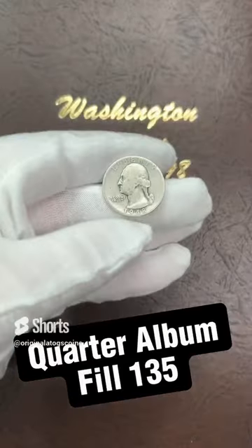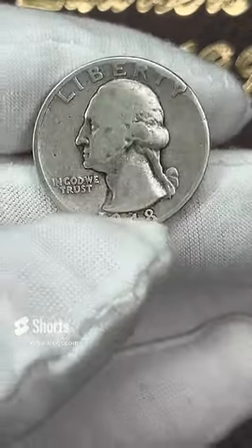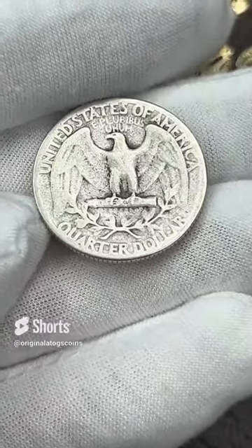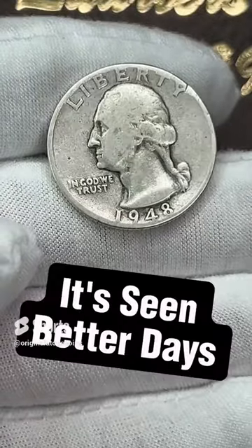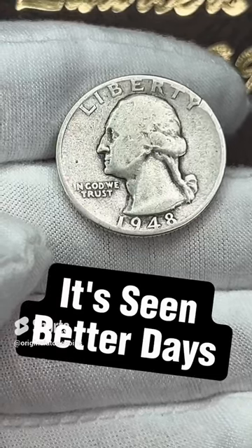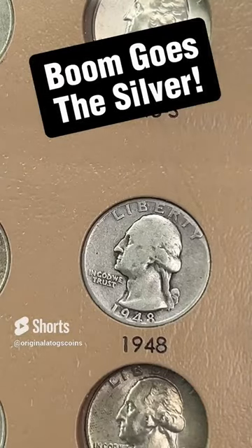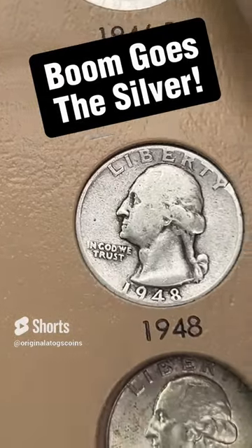This quarter — we have another slick silver coming to the album. 1948 out of Philly. This one has seen better days — not as bad as some of the ones I've seen, but still pretty slick. It fills the spot for the album, so let's put it in. And that is another silver quarter in the album.